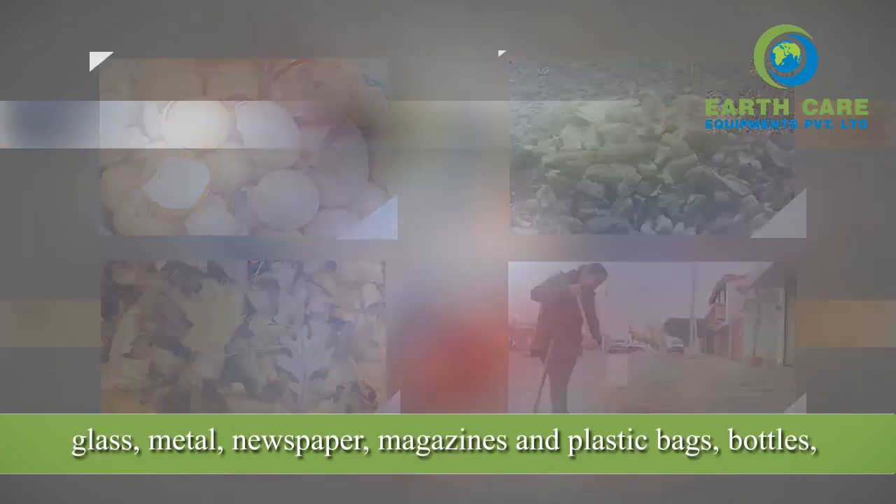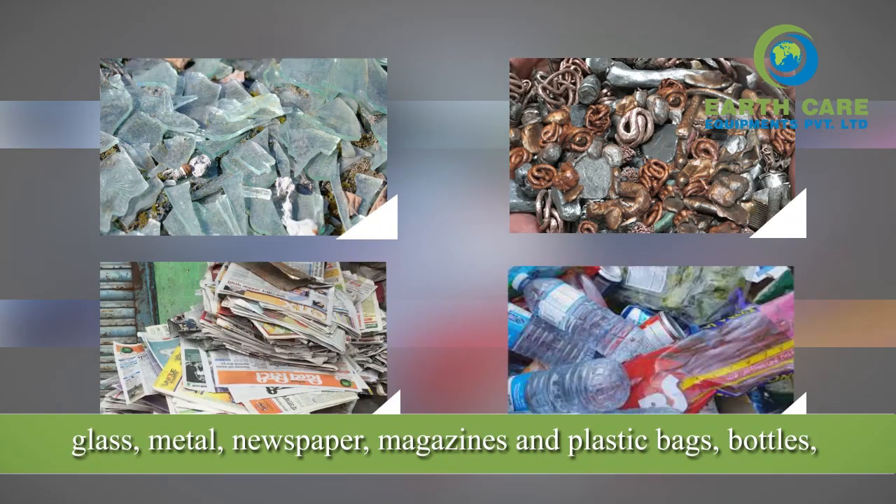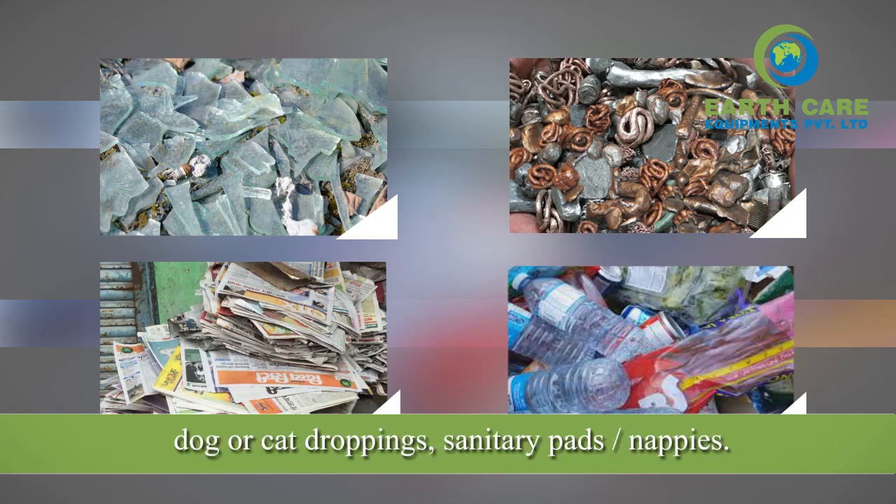Do not add coconut shells, pharmaceuticals, cosmetics, glass, metal, newspaper, magazines and plastic bags, bottles, dog or cat droppings, sanitary pads, or nappies.